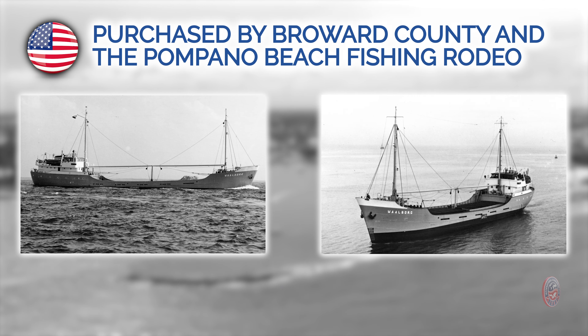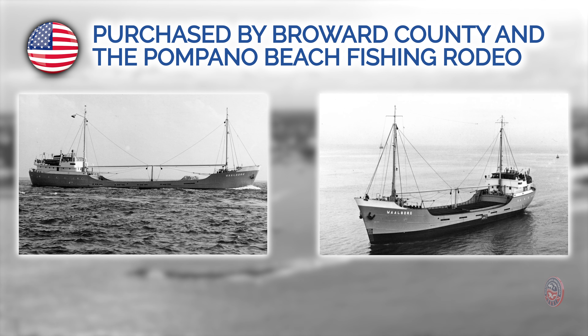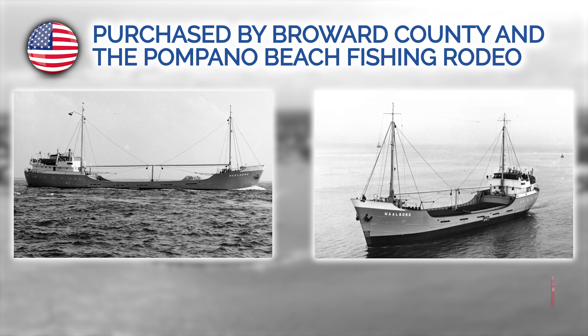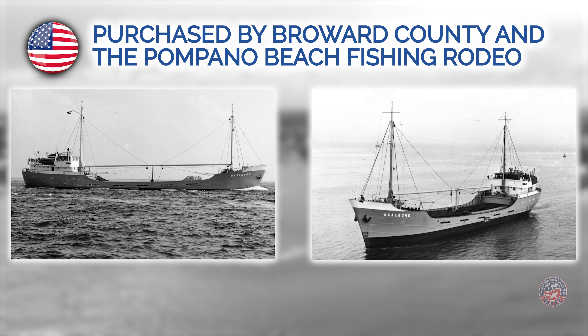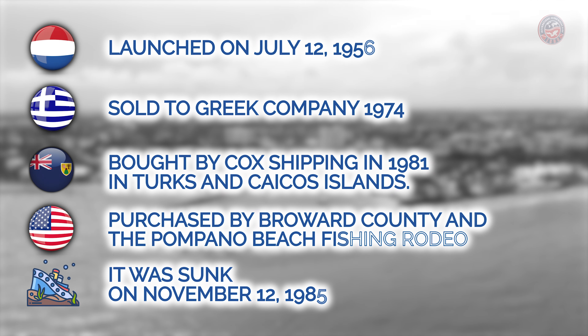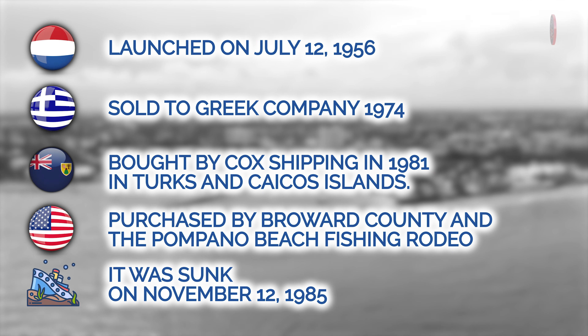Eventually, its seafaring days came to an end and it was purchased by Broward County and the Pompano Beach Fishing Rodeo, who prepared it for its final voyage to the ocean floor. On November 12, 1985, it was sunk to become an artificial reef where it lies nowadays. And with that, we conclude our dive to the Caicos Express.